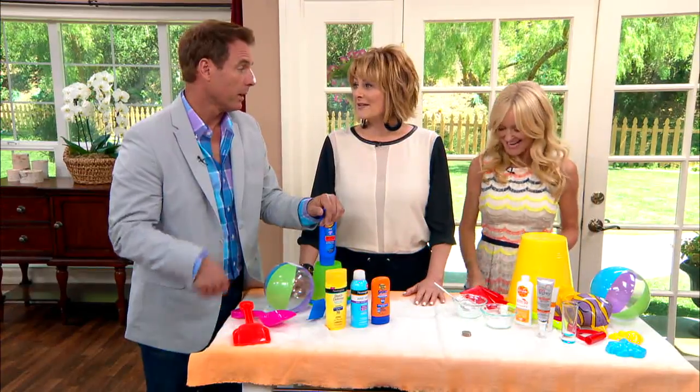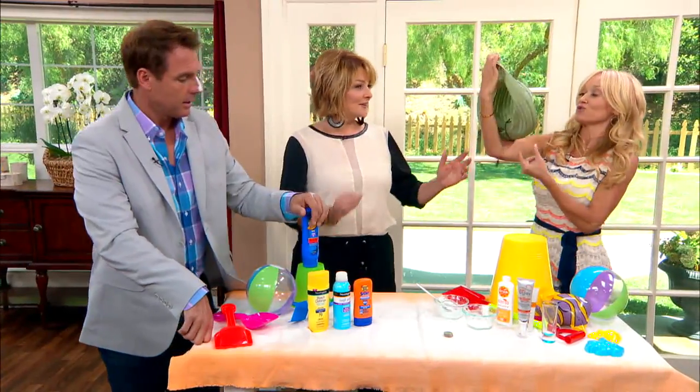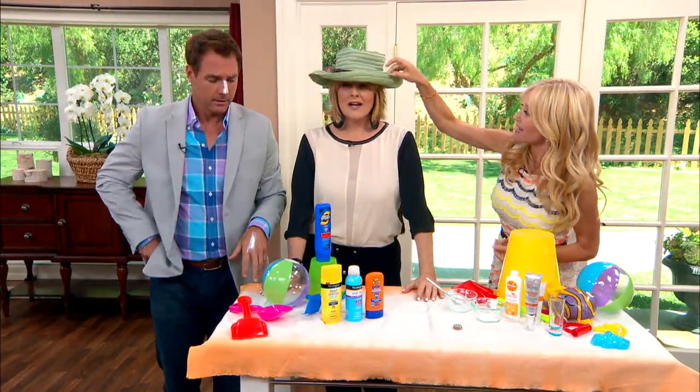And my final do: wear a beautiful sun hat. This one is SPF 50 — I love the sun hat.